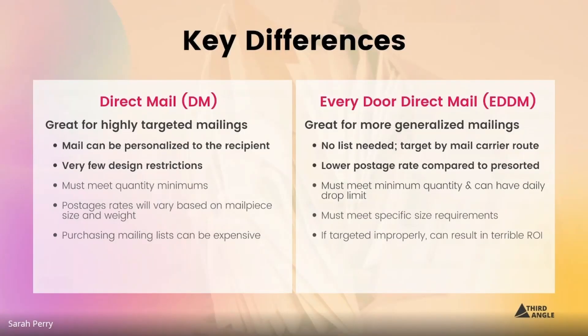Direct mail marketing is great for highly targeted mailings. They need addresses because you need to actually mail to a person or business.